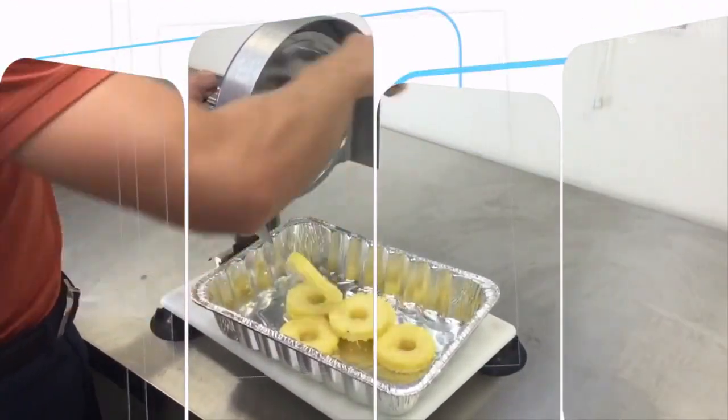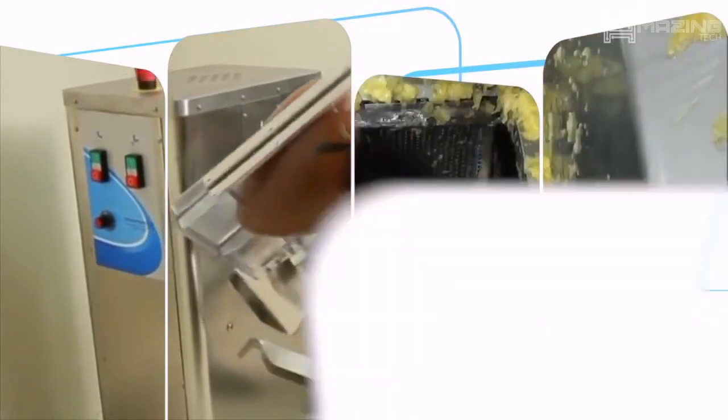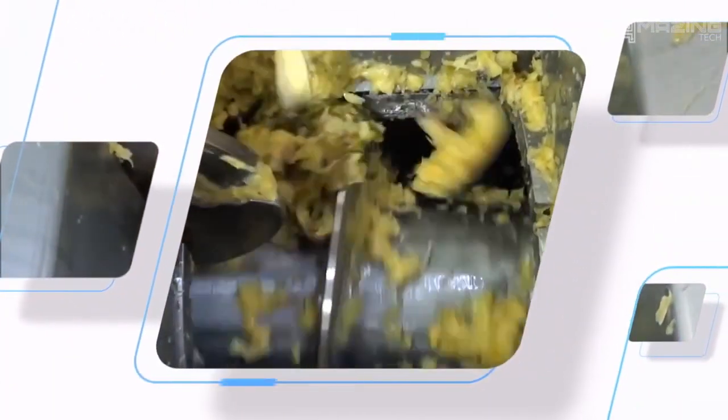You never really think of all that goes into the delicious food and drink we consume. Here are some amazing machines that will show you just a few of the steps it takes to get your food to your table.